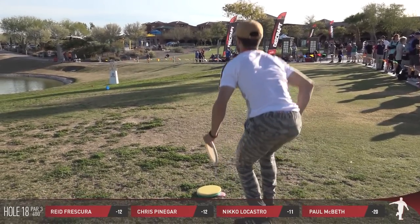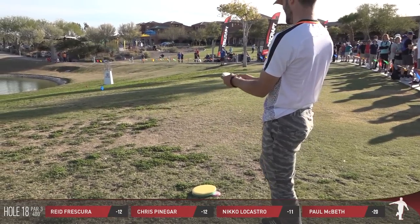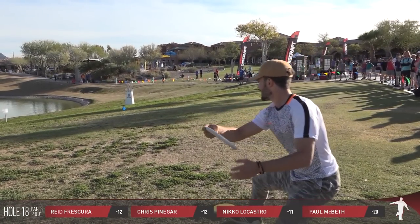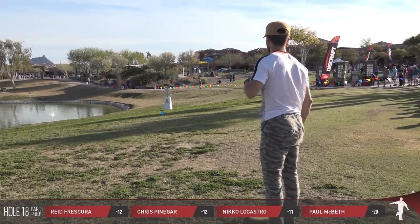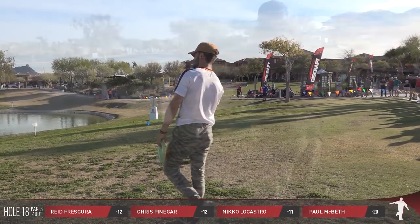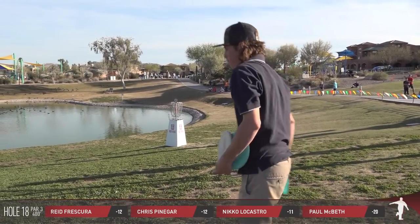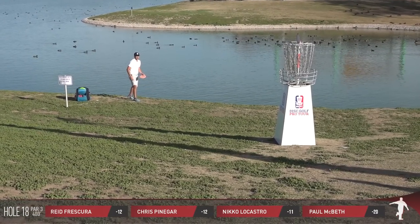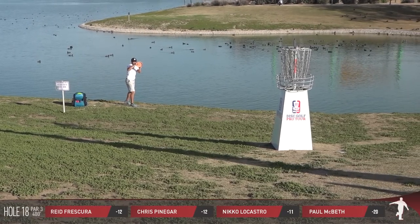Now we're in a position where this is layup zone — he's 100 feet from the pin. It's a layup all day. Who knows what he's thinking right now, but he was trying to make it. I can respect that because he's actually really good at those little throw-ins — I've seen him throw in some crazy shots before. And at a much closer distance, Chris says he's not messing with that. McBeth trying to finish strong here.